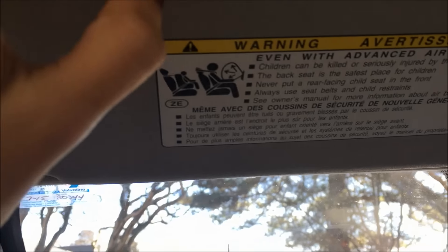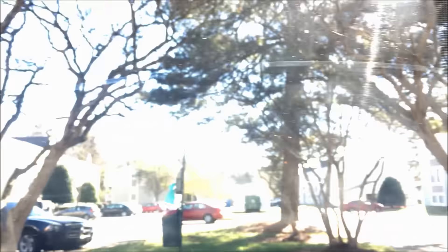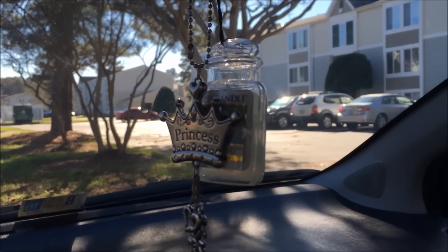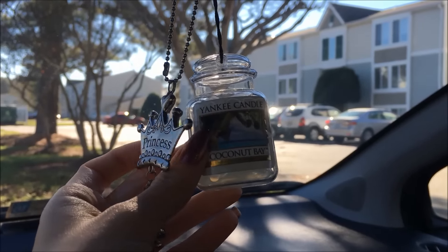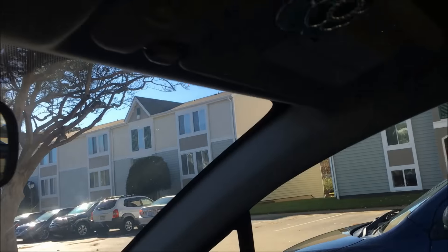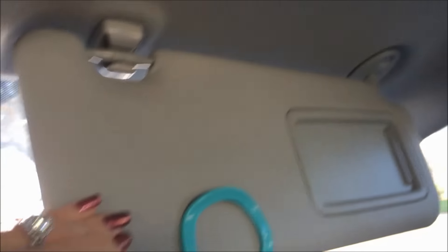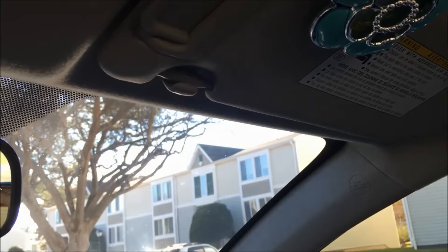Coming up here I have my mirror, and then I have my rear view mirror. I have these little charms on it — I have this one that says 'princess', and then I have this Yankee candle scent that smells like coconut bay. It actually doesn't smell anymore so I guess it's just there for decoration. And coming up here I have this air freshener from Bath and Body Works on my passenger side — this is actually one of my favorite colors, but it does not smell anymore either, so it's also just decoration.